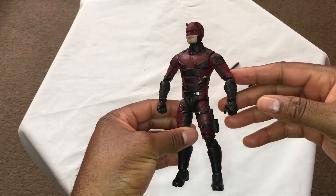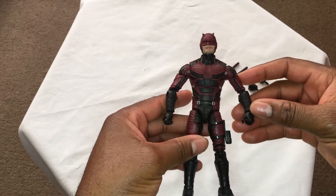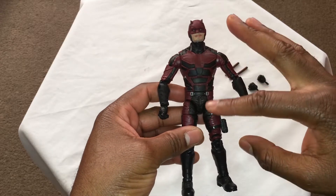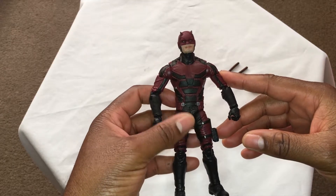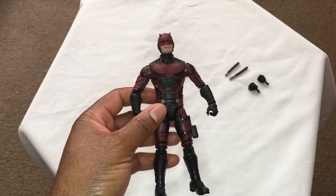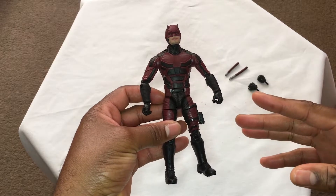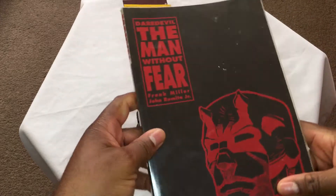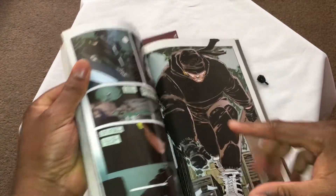Here is Matt Murdock, aka Daredevil — lawyer by day, blind ninja by night. One of my favorite characters, and this design for the suit is really nice, a bit different from the traditional suit we see in the comics. My favorite iteration is actually the black suit he wears in season one, also seen in the Frank Miller comic 'Man Without Fear' — that was actually my favorite.